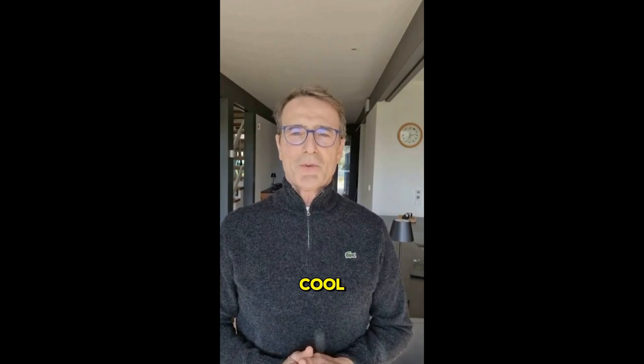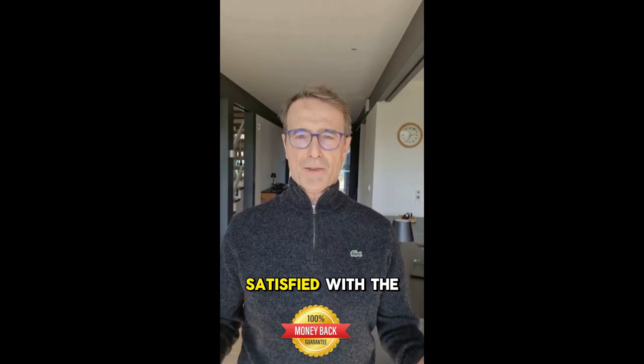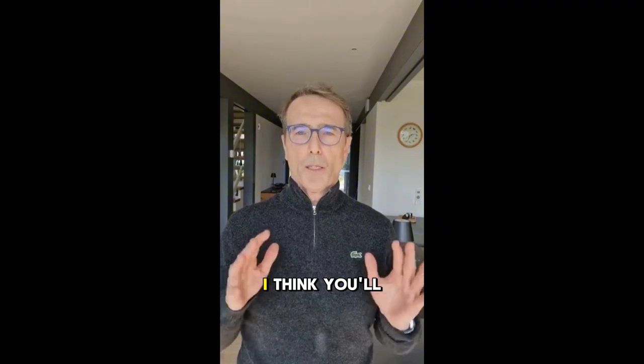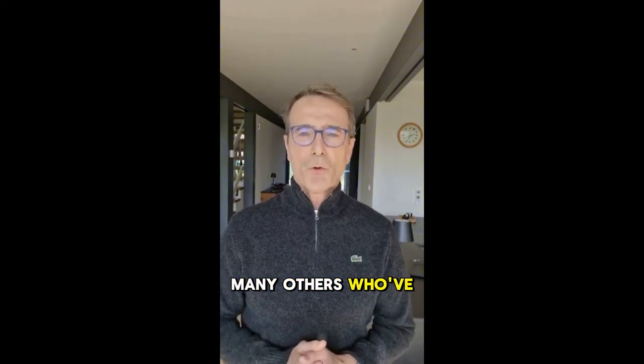Here's something cool — ViaHemp Gummies come with a money-back guarantee. If you're not satisfied with the results, just contact their support team and request a refund. But honestly, I think you'll be thrilled with the results, just like so many others who've given them a try.